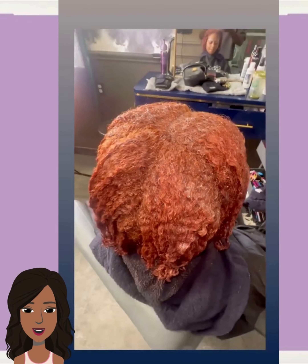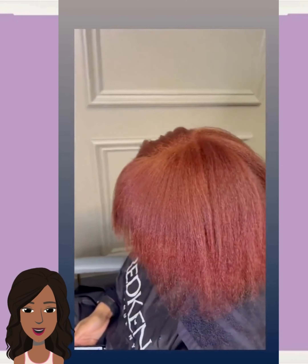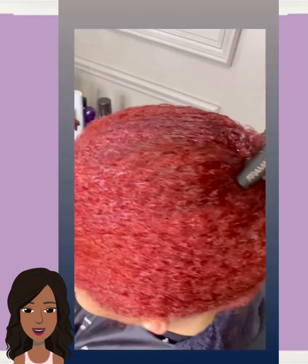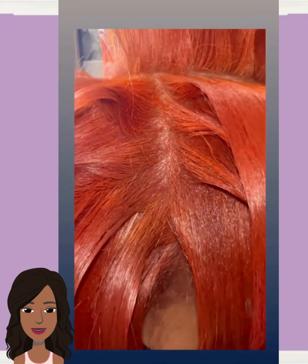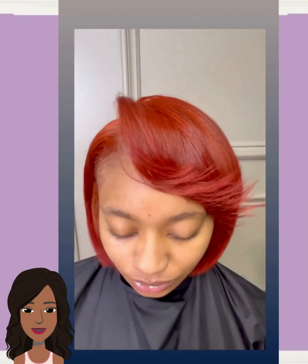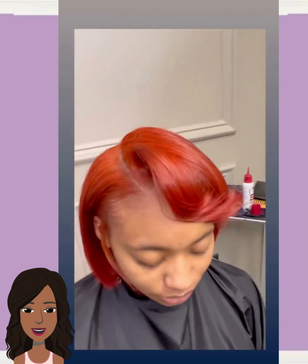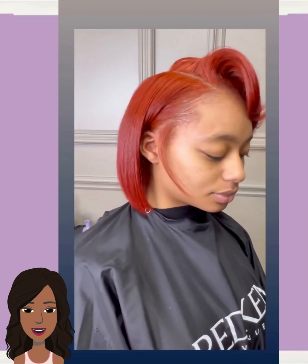Next up we have another hair transformation. There's the stylist who's going to be working his magic, and there's the client. It looks like she is going with some bold red — like a reddish brown. That is definitely bold red. This is beautiful! Look at that color in the form of a bob. Absolutely stunning!